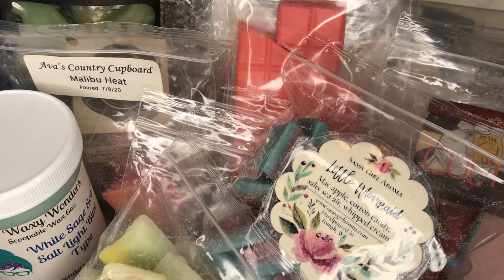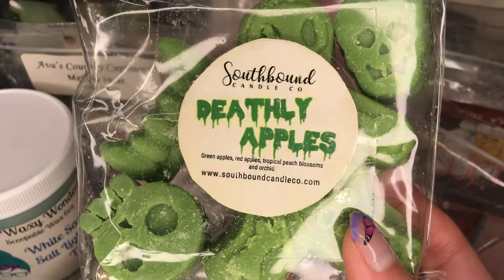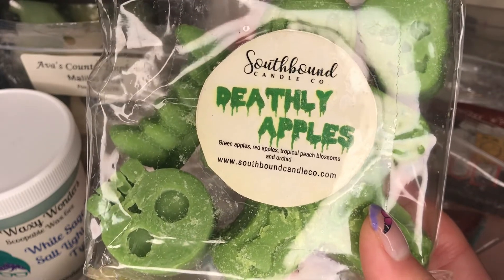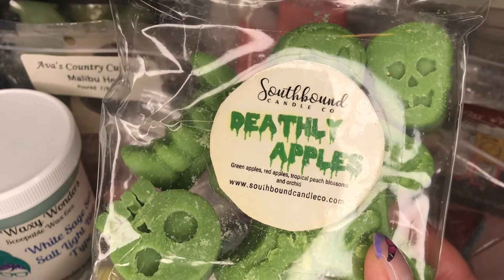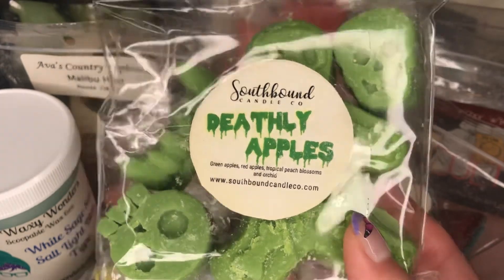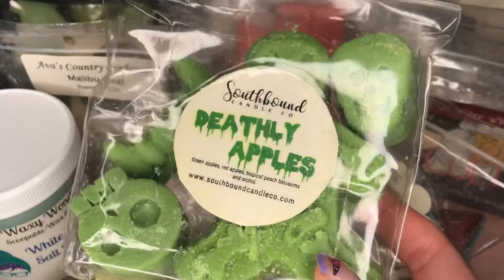The last thing I have here is from Southbound — this is Deathly Apples, and I love her cool Halloween shades. This is Green Apples, Red Apples, Tropical Peach Blossoms, and Orchid. This is so good — I love apple scents and this is definitely a green apple scent, like a Granny Smith, but super fruity mixed with the red apples and a tropical likeness. It has a hint of floral note which adds a very pretty factor. It's almost like you arrived in Hawaii and someone presents you with fruit and gives you a lei with the flowers — so pretty and so good. This is one of my favorite scents from Southbound. I hope it's not discontinued because I hope she brings it back. It's a decent performer.